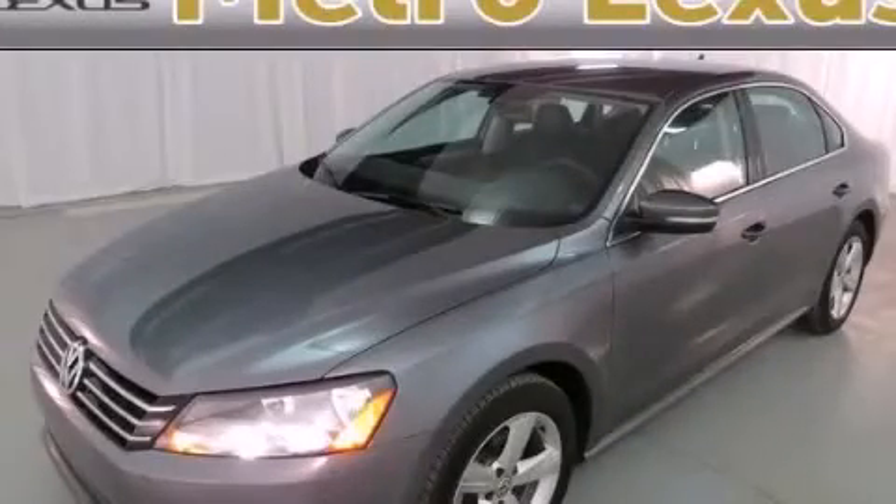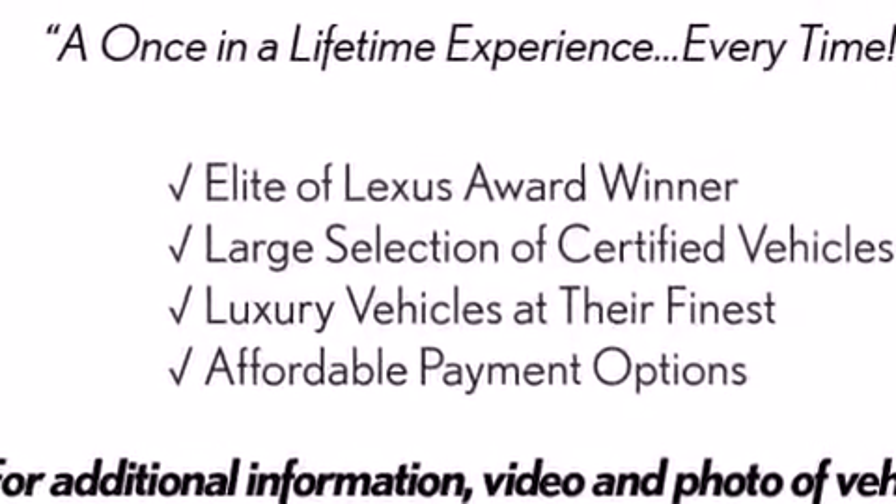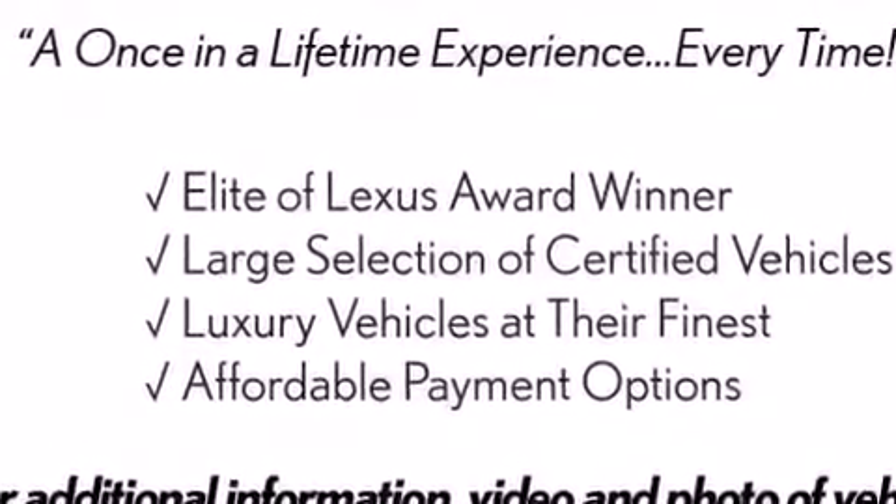This is a 2013 Volkswagen Passat. It features a 2.5-liter, 5-cylinder engine and a 6-speed automatic transmission.